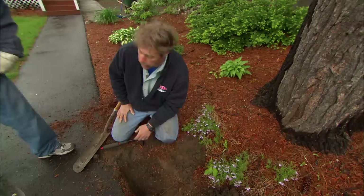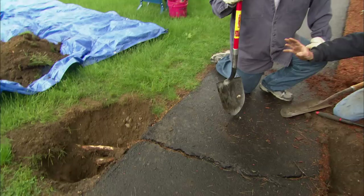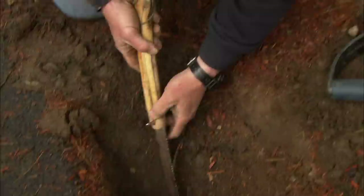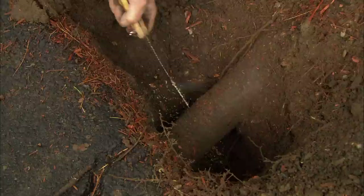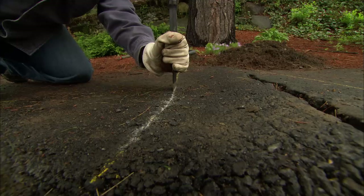This root originates up at the flare of the tree, comes down underground, and goes right underneath the walkway, traveling out into the lawn looking for food and water to bring back to the tree. This is about a three-inch diameter root — not a major root for a tree this size. If we cut it off clean, it'll heal properly and the tree will be fine. I'm cutting on the bottom first because if I cut from the top through, there's a chance I could rip the bark on the bottom. By doing it this way, I'll get a nice, clean cut. With the root cut on both sides, we'll cut the asphalt so we can dig that root out.